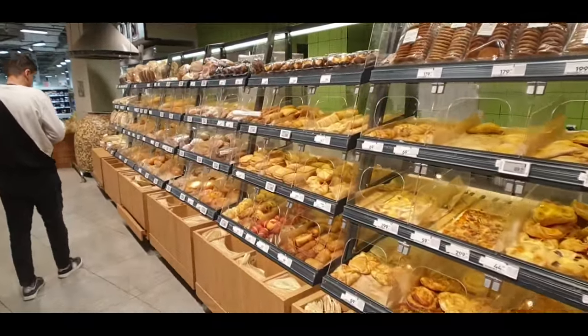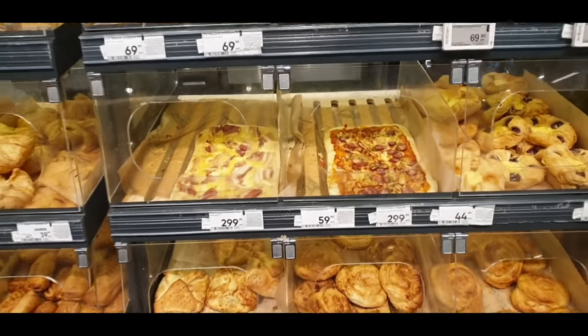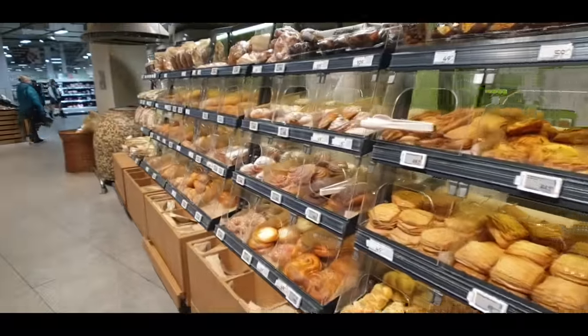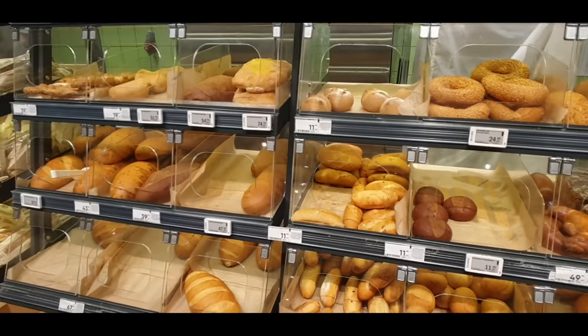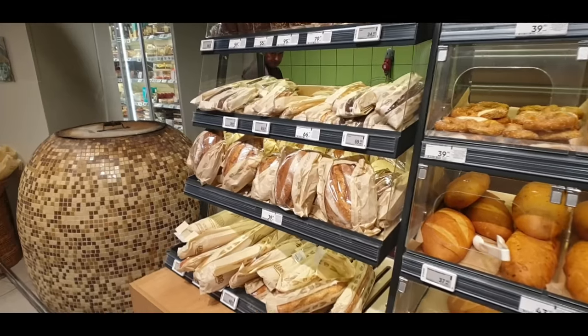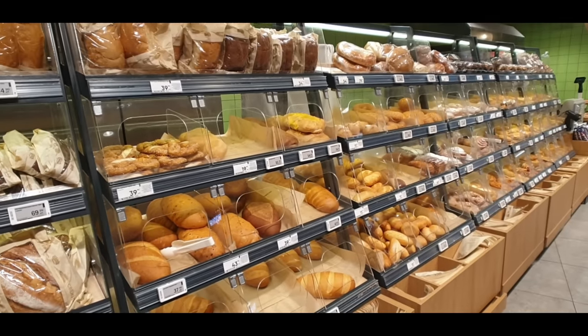There's a register right here where you can pay and just sit right down. Have a look at the pizza right here, very nice - all these pastries and there's some fresh breads, a lot of choices. These are all of the what they call par-baked breads, so they basically finish them off in the store and then they're fresh every day.